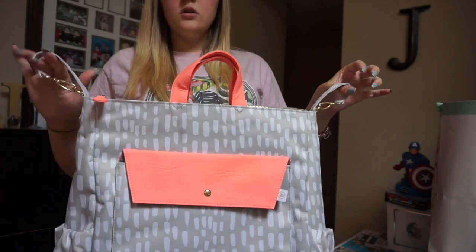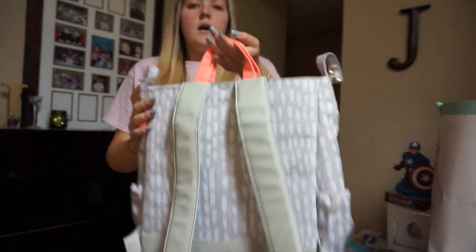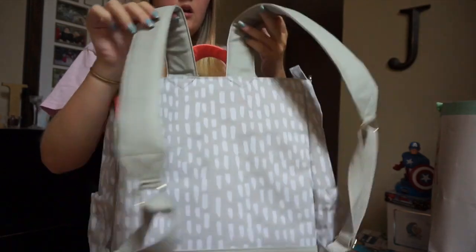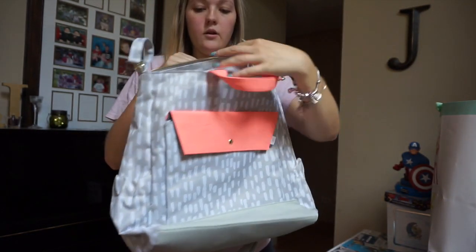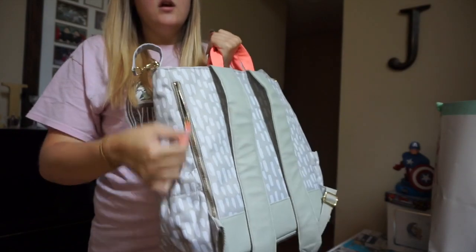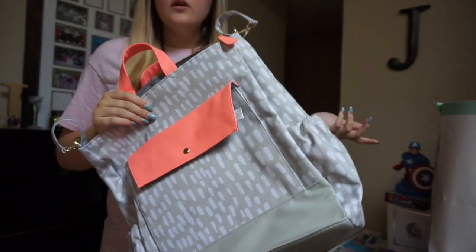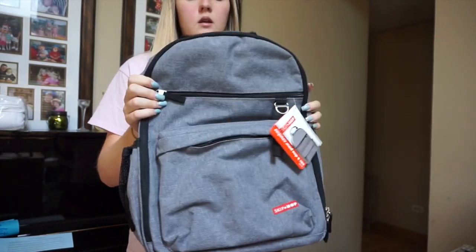The next diaper bag is also from the Target registry. It has stroller hooks so I can hook it onto the stroller, plus a handle for carrying out of the car. The big selling point for me is that it's a backpack — I personally bought a backpack diaper bag too, so I love that this one also has that feature. It's very spacious inside with a few pockets, a polka dot gray interior, gray exterior, and a large zipper pocket on the back. It also comes with a changing pad.